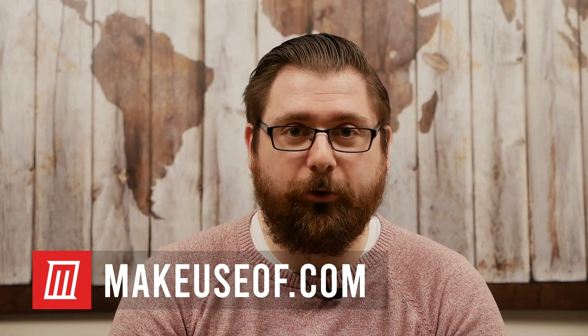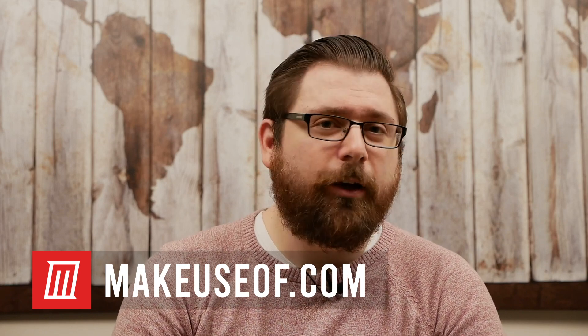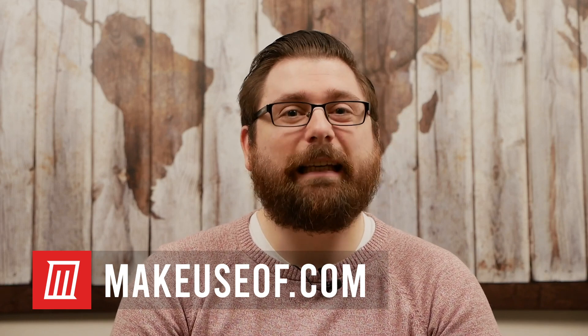What's up everyone, this is Dave LeClaire with MakeUseOf.com and today we're going to talk about an issue that plagues many iPhone owners. No, I'm not talking about Android envy — I'm talking about heat.